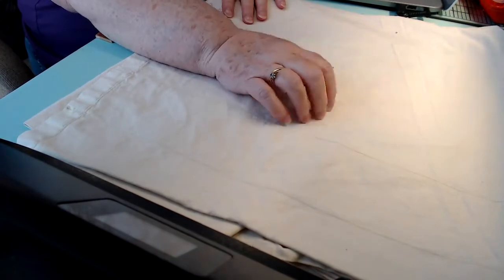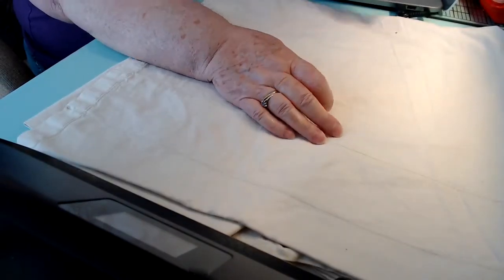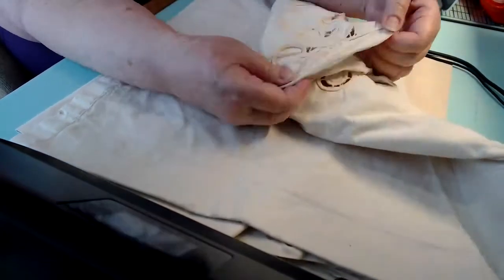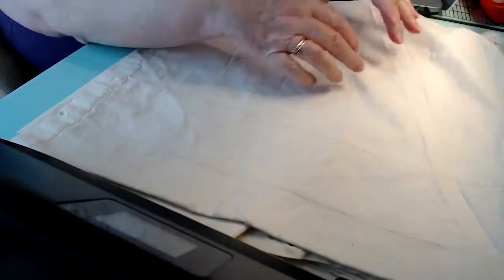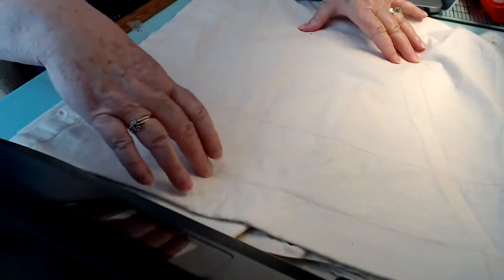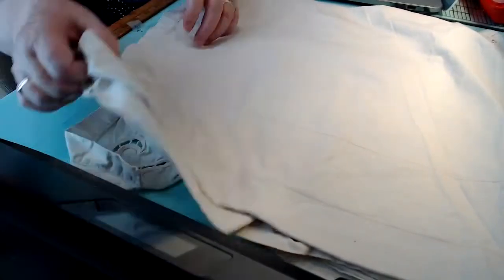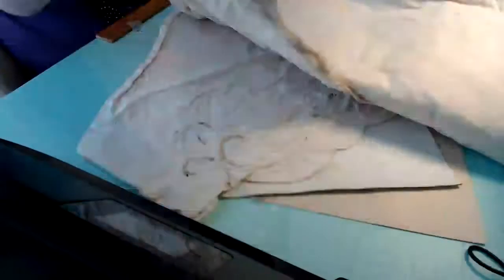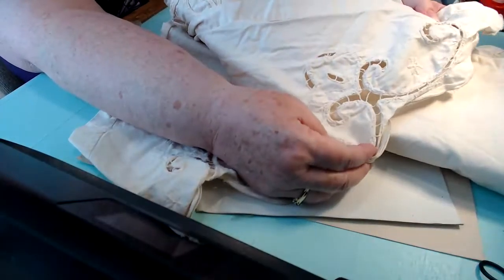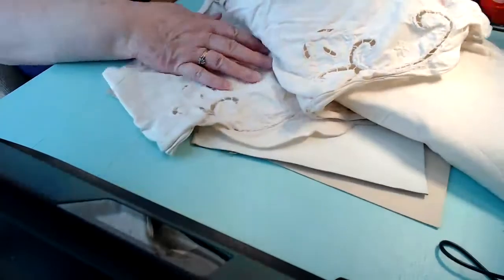This is a window curtain. It's a Battenberg, and it's one of those that has the long — comes across and then goes down with the longer bow down the side. But it needs ironing badly. I'm kind of hard pressed to show it to you because it doesn't look good like this, but this is the pattern that's on it.